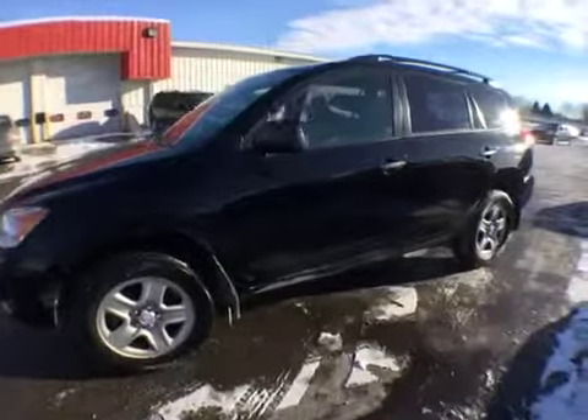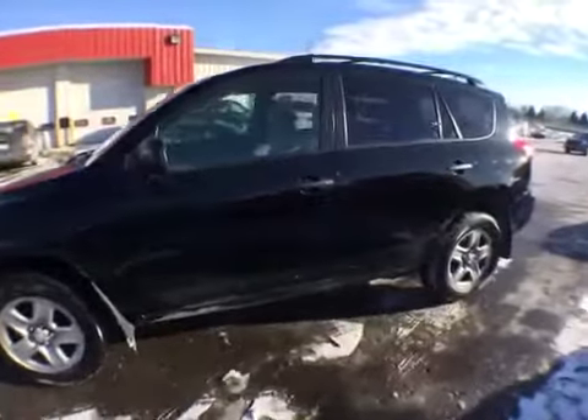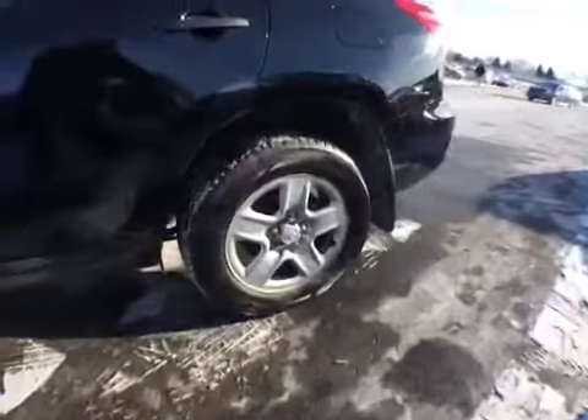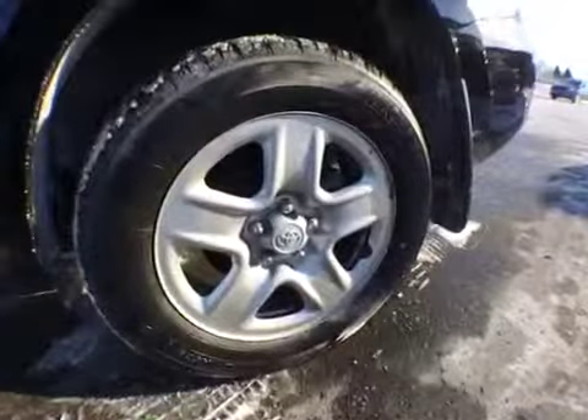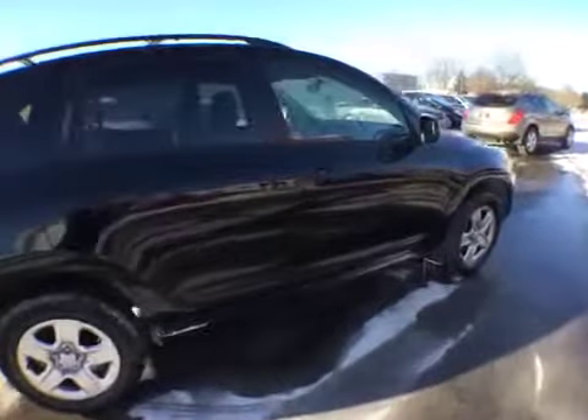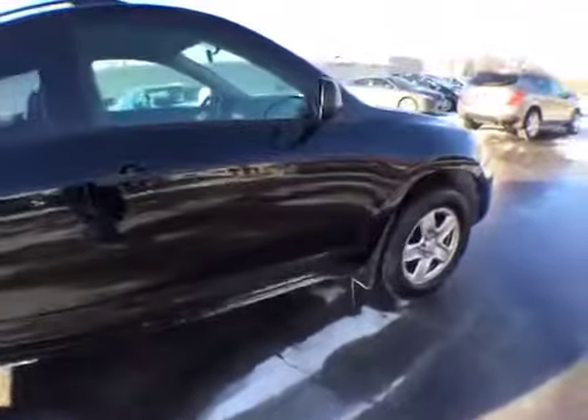You can't beat the combination of four-wheel drive capability and great fuel economy, and this small 2011 RAV4 offers both. With room for five passengers and plenty of cargo space for gear, you'll find this to be a versatile, everyday vehicle.